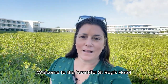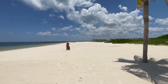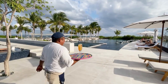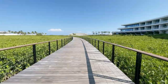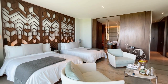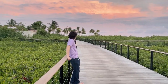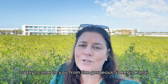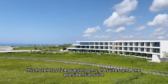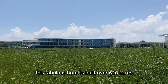Welcome to the beautiful St. Regis Hotel located in the Riviera Maya. Good morning, today I come to you from the gorgeous St. Regis Canay, which is located about 30 minutes south of Cancun and about 15 minutes north of Playa del Carmen. This hotel has 124 guest rooms, 19 suites, and 1 presidential suite, all overlooking the ocean. This fabulous hotel is built over 620 acres of a nature reserve.